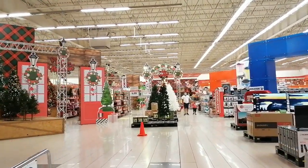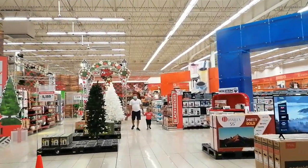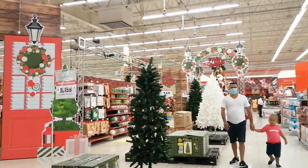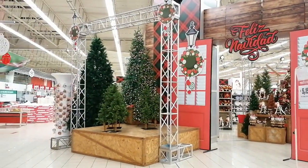Just so you know, I'm filming this at the end of October, and it just goes to show that Dominicans aren't really big on Halloween — they already have their Christmas decor up. Look how beautiful!